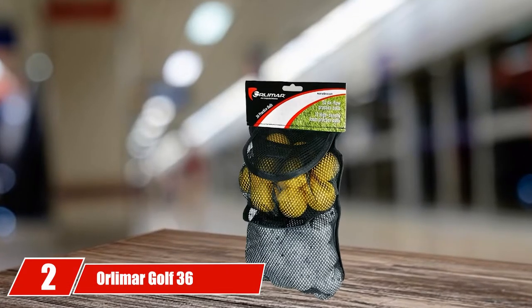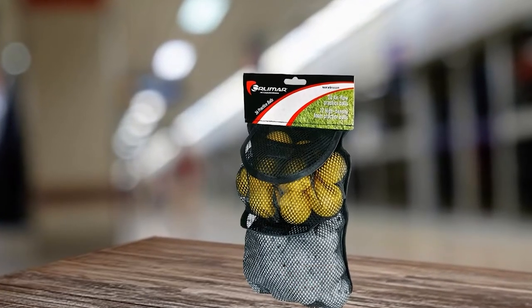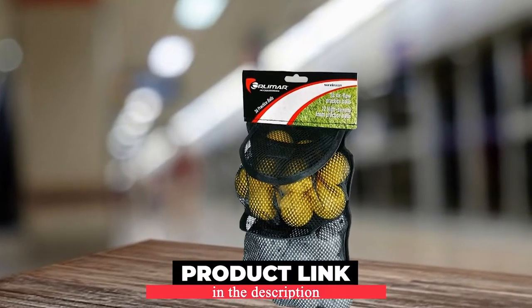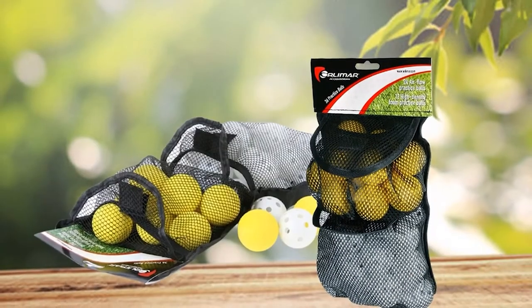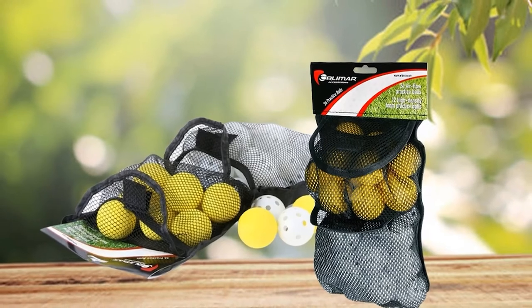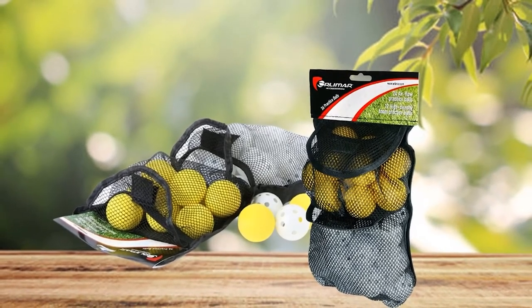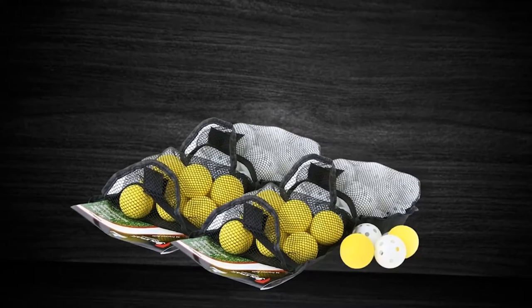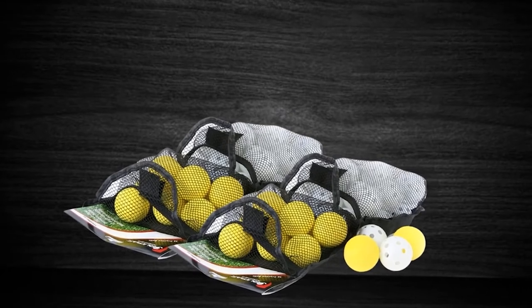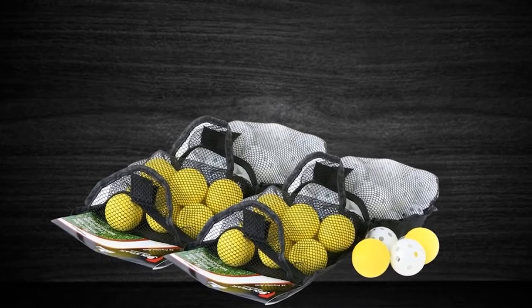Moving on to number 2, the Orlimer Golf 36 Practice Balls. If you don't want to spend too much and are still confused about what practice ball material to choose, the Orlimer may be the best choice for you. This pack has 36 balls in both foam and plastic at an amazing price. 24 white plastic balls with symmetrical holes can help you have fun while playing outdoors. They are lighter than regular balls but still allow you to improve your swing level through many sessions. They work great both in your backyard and a golf range.